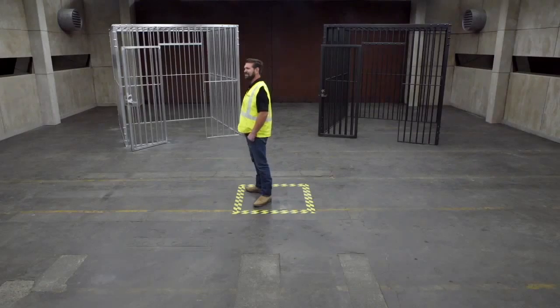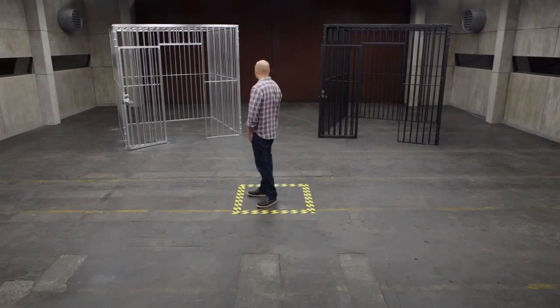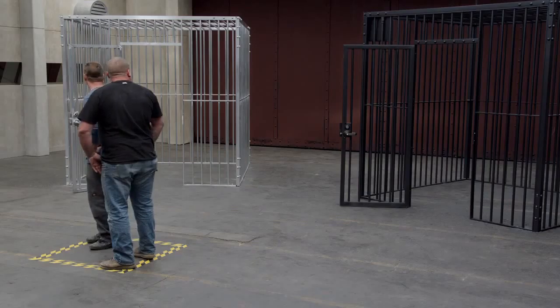When I say the word aluminum, what's your perception of that? The opposite, really. Easy to bend. Light. There are two cages in this room. This one on the right is made out of high-strength steel. The one on the left is made out of aluminum.